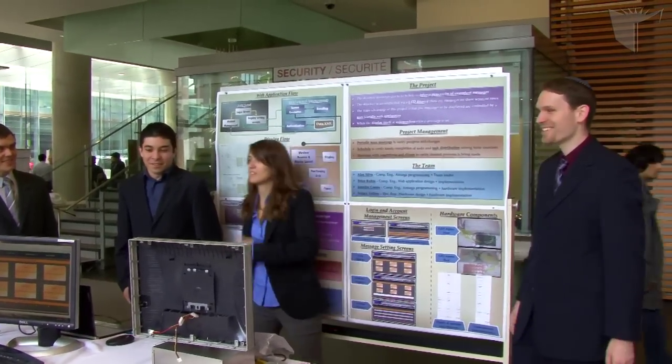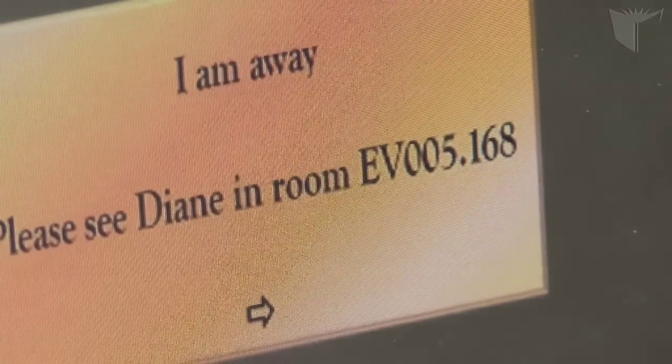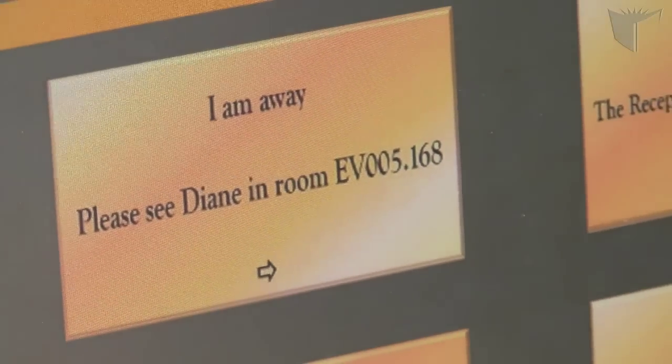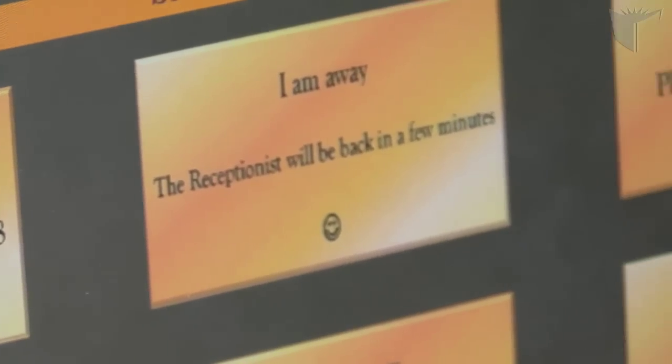The idea behind the project is to have a message board displaying important information to people coming into an office. If you ever go up to the fifth floor in the EV building, you'll see Lynn there. She has a message in some kind of plastic covering that she needs to change every time she needs to notify people of important messages.